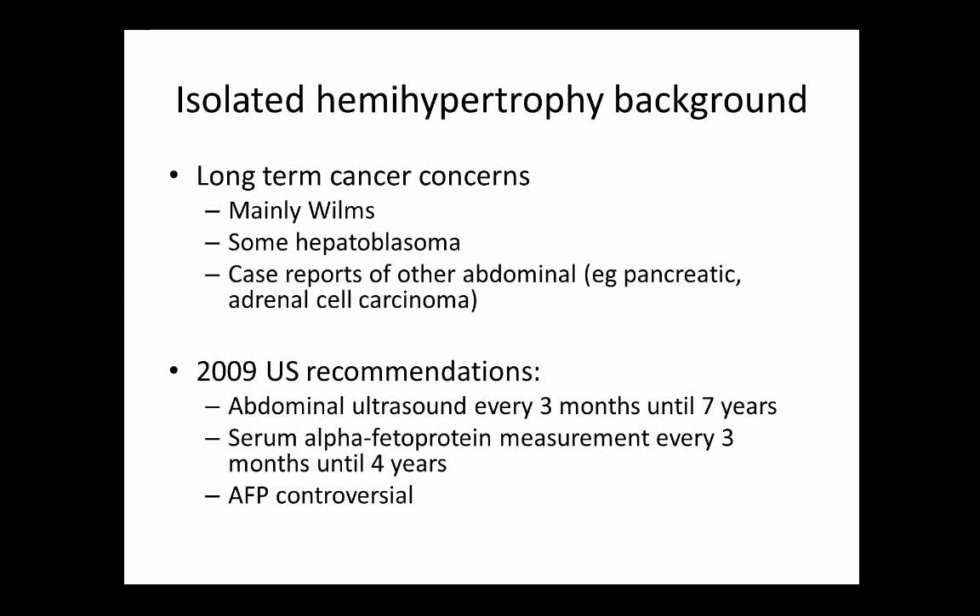Long-term concerns beyond practical ones are primarily cancer concerns — mainly Wilms tumor, with reports of hepatoblastoma and other abdominal cancers at lower incidence. Based on a meta-analysis and studies from the early 2000s, US recommendations from 2009 state these patients should receive an abdominal ultrasound every three months until seven years of age, and serum alpha-fetoprotein every three months until four years of age. The three-month interval allows catching tumors early enough to change surgical interventions and improve overall survival.